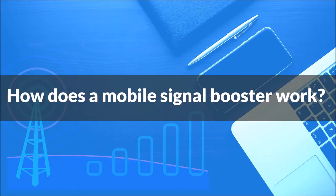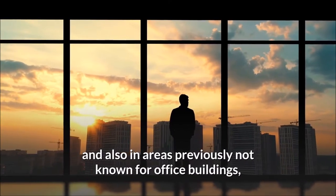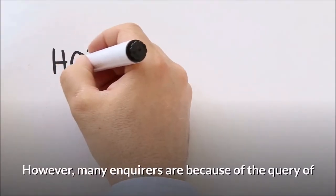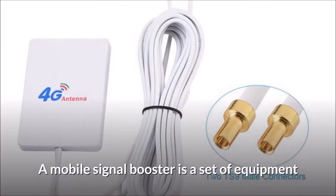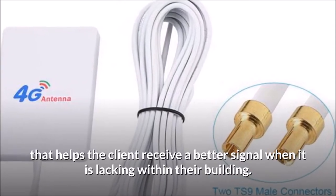How does a mobile signal booster work? With the increase in new buildings, and also in areas previously not known for office buildings, we are finding more clients have a lack of mobile signal. Many enquiries are because of the query: how does a mobile signal booster work? A mobile signal booster is a set of equipment that helps the client receive a better signal when it is lacking within their building.